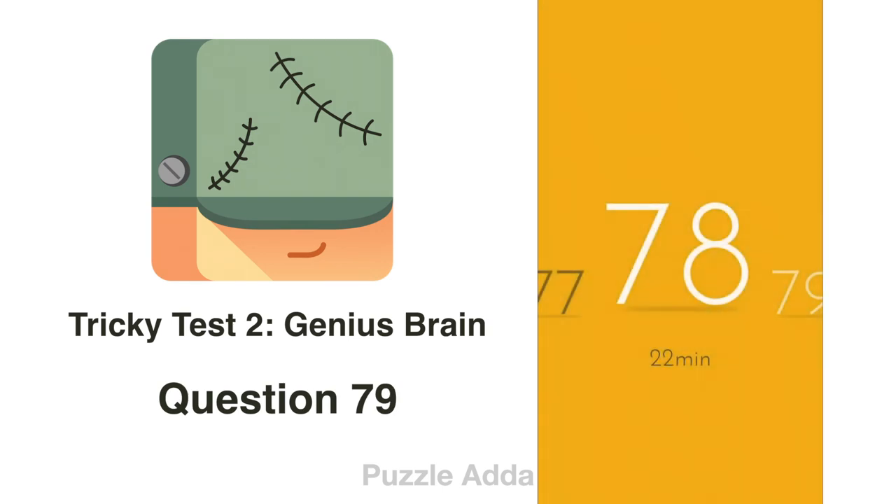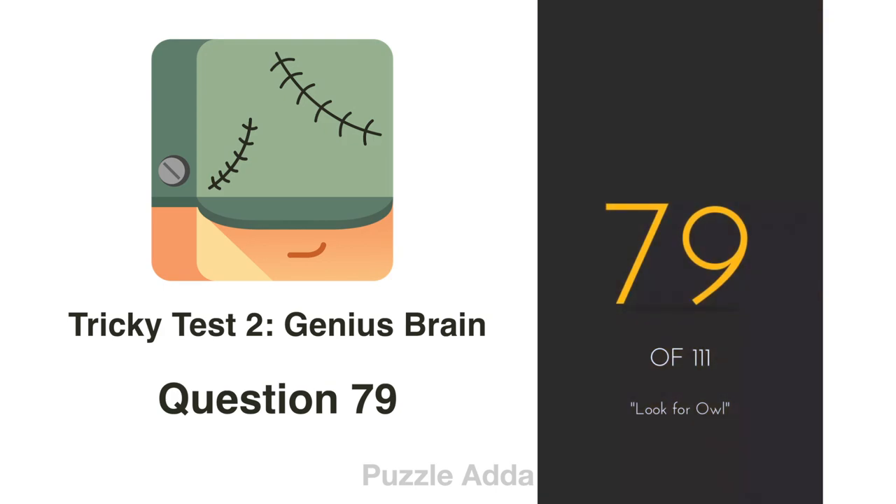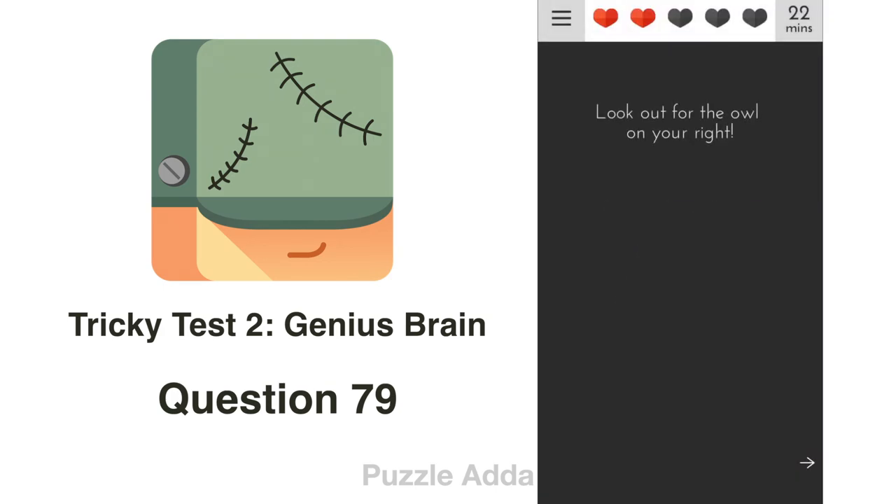Question 79: Look out for the owl on your right. There is an arrow here. To look to the right, we tilt our phone to the left side. Here is the owl.